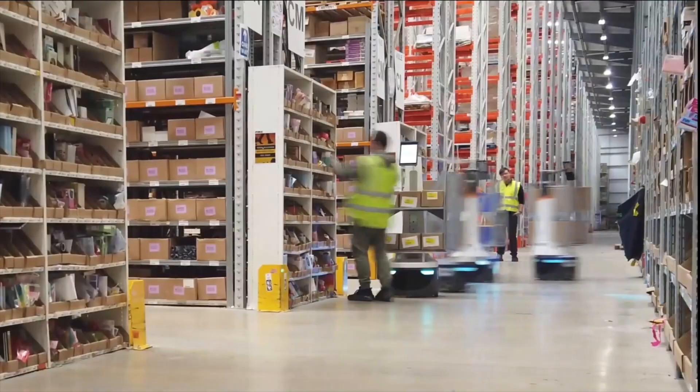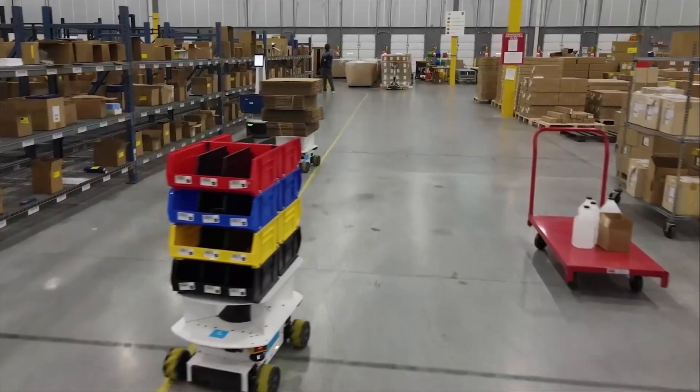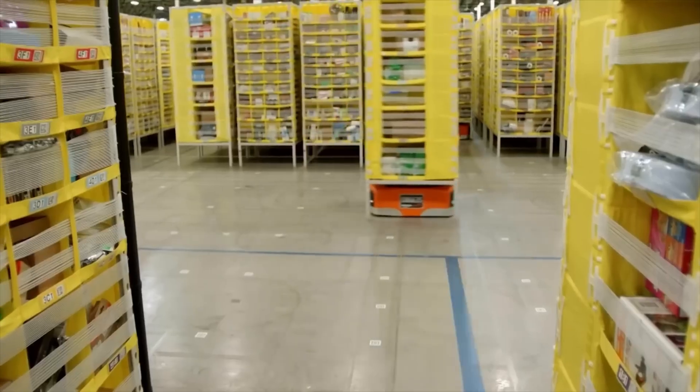I'm Greg Bennett. I'm Etienne Harvou. And what are you talking about today? Mobile robots. Mobile robotics. Autonomous mobile robot, mobile robotic solutions. What's an AMR? Autonomous mobile robot.